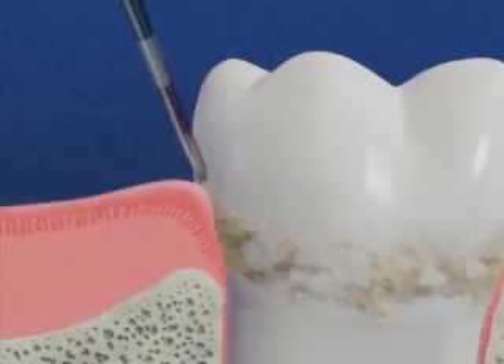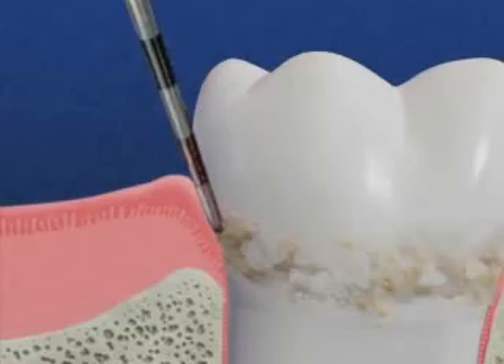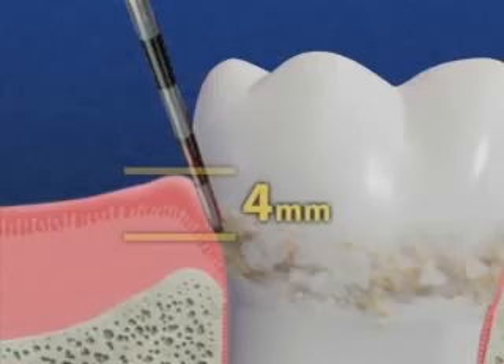Periodontal probing measures the depth of the pockets in your gums. We measure the pocket from the bottom of the pocket, where it's attached to the tooth, to the top of the gums. A probe reading of more than 3 mm is a sign of periodontal disease. In general, the deeper the pockets, the greater the spread of periodontal disease.